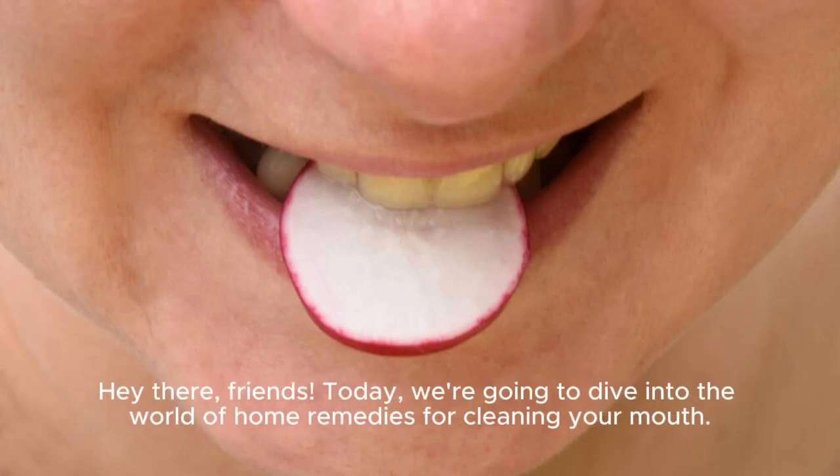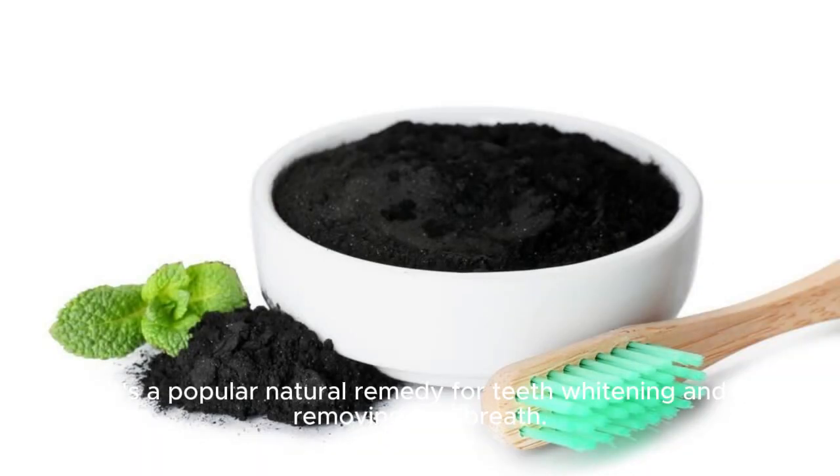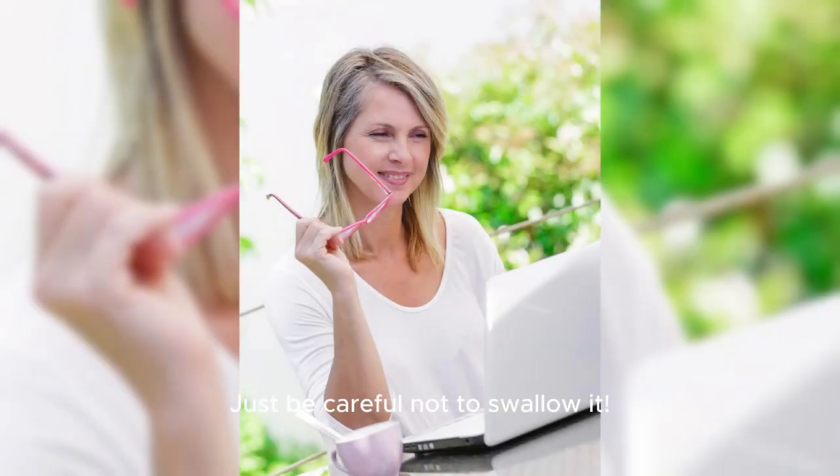Hey there, friends! Today, we're going to dive into the world of home remedies for cleaning your mouth. First up, we have activated charcoal. It's a popular natural remedy for teeth whitening and removing bad breath. Just be careful not to swallow it.